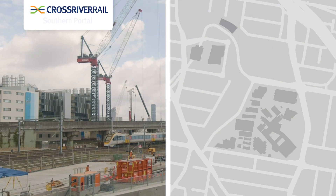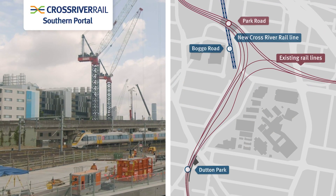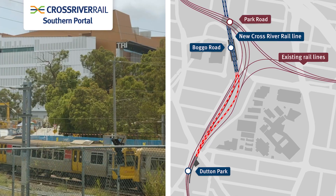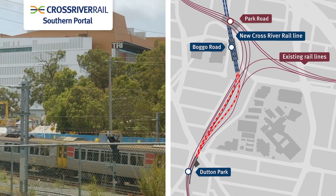This site is really complex because we're working in a live rail corridor. There's a lot of constraints and complexities — tight spatial constraints, unknown services, and a high safety standard you've got to maintain. It's always been known as a really technically tricky area to build in because there's such a convergence of different rail lines into that location.